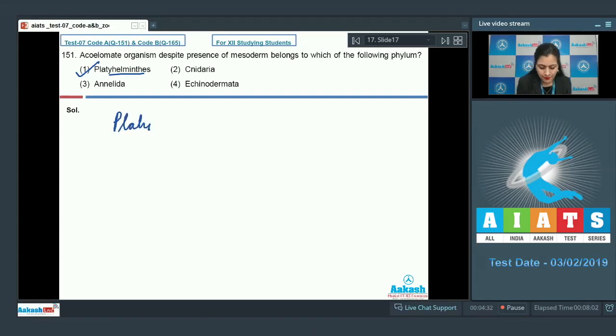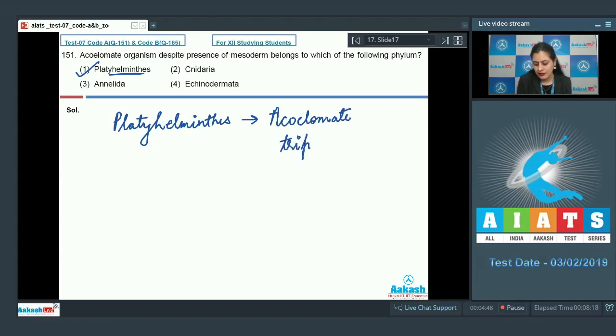Platyhelminthes are acoelomate and triploblastic organisms. They have all three germ layers, so they are known as triploblastic. But they are devoid of true coelom, so they are acoelomate.